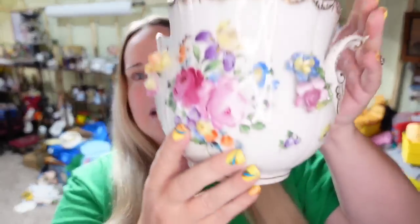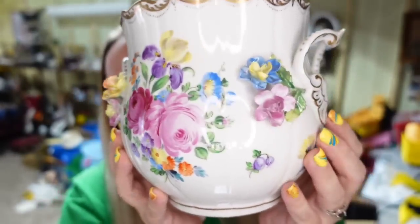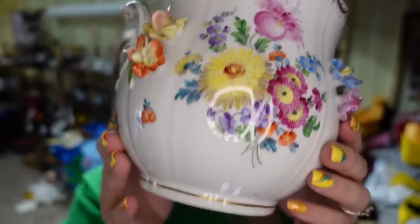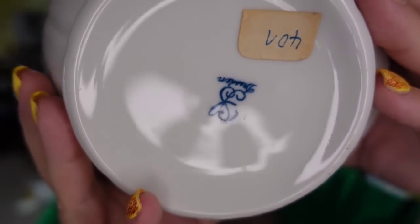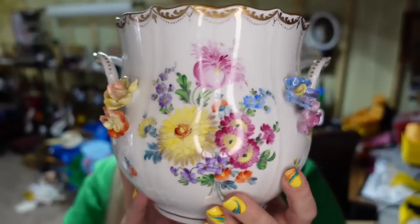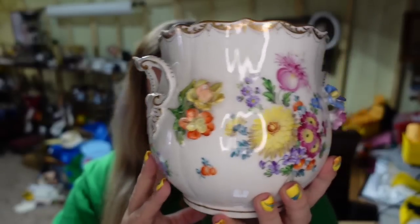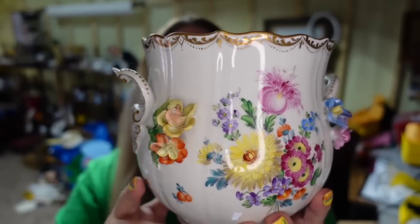This next sale is the highest selling of the weekend — a Dresden cache pot. It has 3D flowers. I paid about $50 for this; I got two of them, so I still have one left. It is clearly marked Dresden on the bottom, only about seven inches tall. This one sold for $226.85, making it about a $140 profit. It did take about a year to sell.